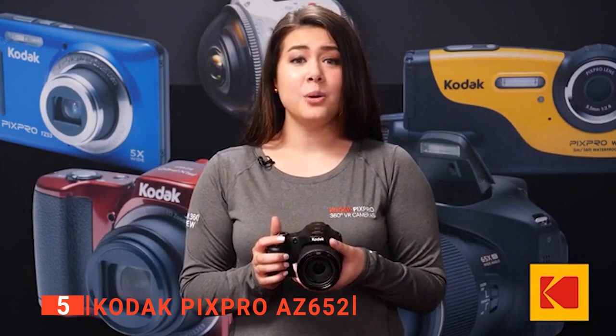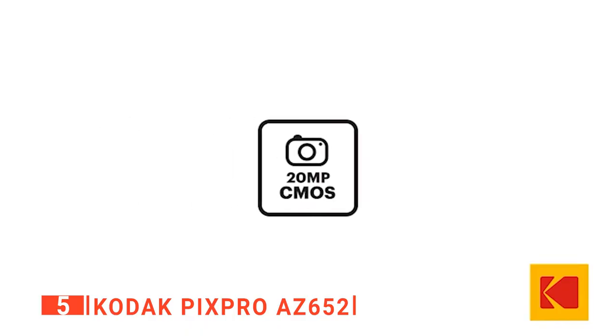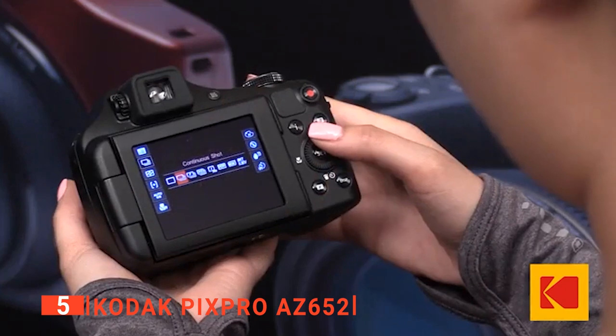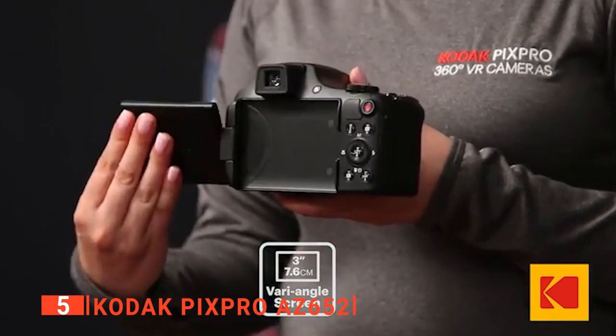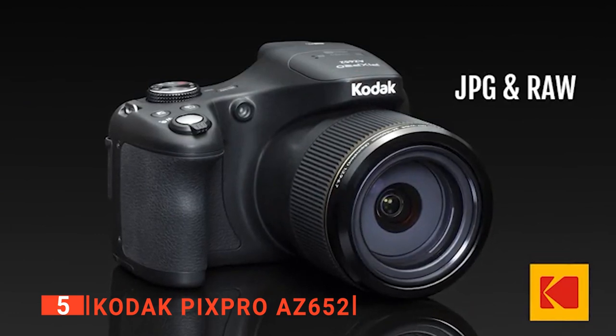Thanks to its 24–1560 millimeter equivalent focal length range on the zoom lens, it stabilizes the image and minimizes camera shake. We found this especially useful when paired with its 20-megapixel backside illuminated CMOS sensor, which offers full HD 1080p video recording at 60 frames per second along with a sensitivity range of ISO 100 to 3200. This BSI design reduces noise and increases the light-gathering efficiency of the sensor to enhance image quality in different lighting conditions.